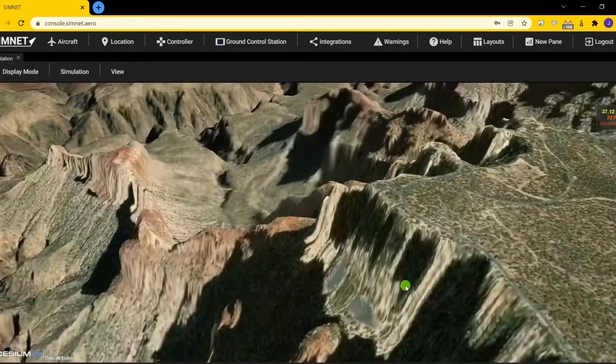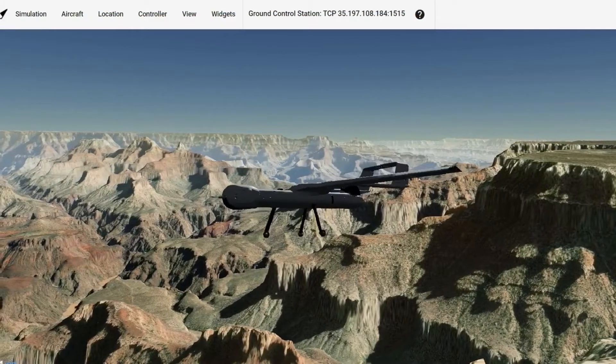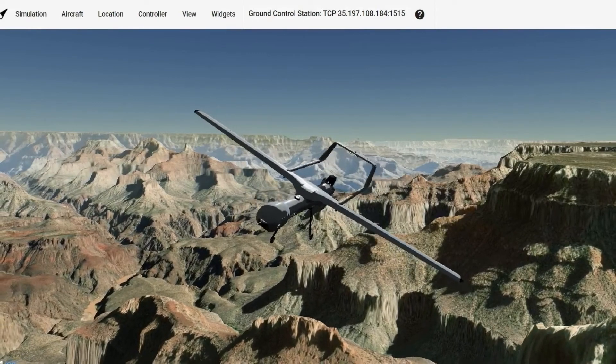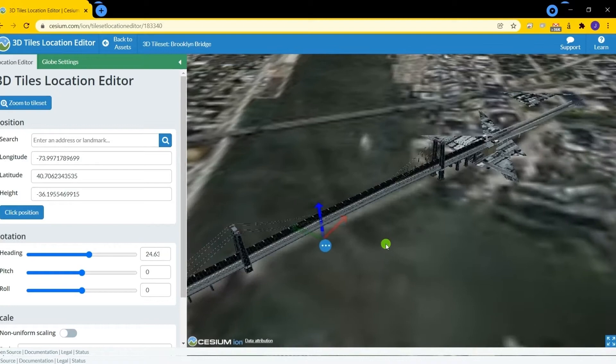Simnet includes a worldwide 3D terrain model, allowing you to simulate flight within an accurate representation of the actual mission site. Users may also customize the terrain by adding custom 3D models, drone-generated maps, or other terrain data.